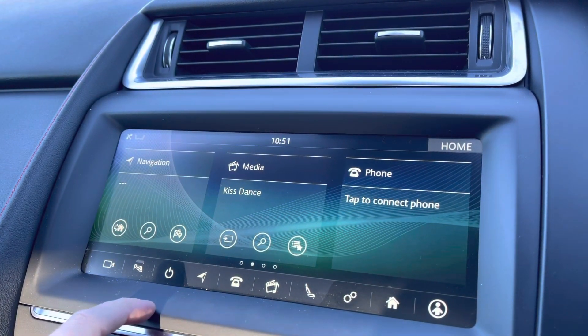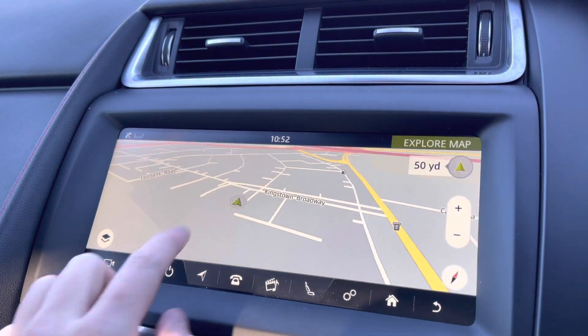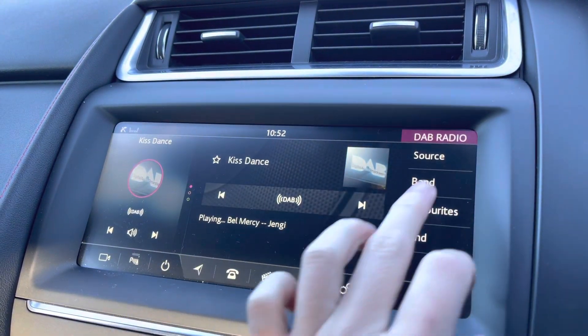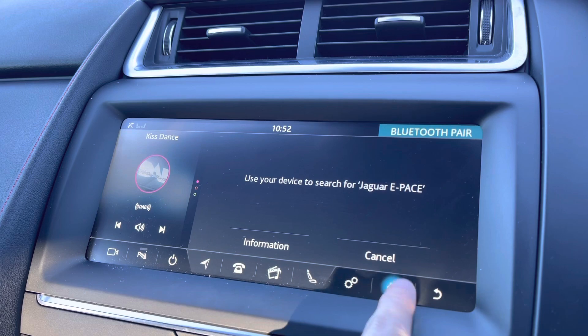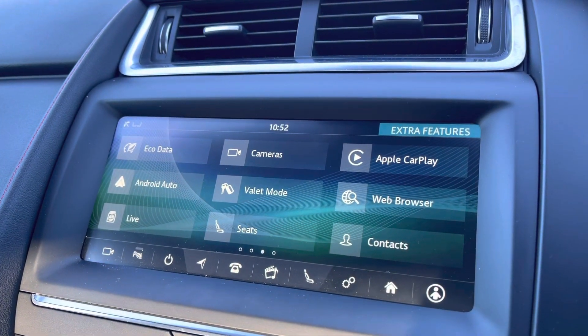Moving to your central touchscreen display now — you've got access to your navigation, perfect for getting out and about, always nice and handy to have. You've got your media, so you've got DAB, AM and FM coming in a wide selection of different channels. You've also got Bluetooth connectivity and camera setup, nice and easily, as well as Android Auto and Apple CarPlay.